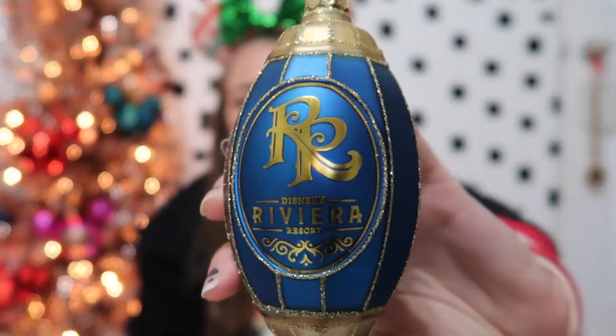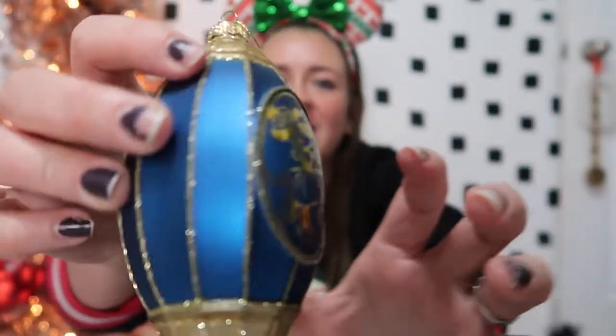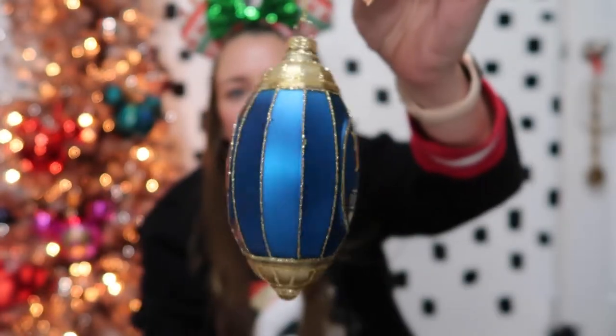Let's look at our ornaments first. We weren't able to find any of the Mickey shaped ornaments, but I did find two very cute ornaments that I'm happy with. The first one was from the Riviera. If you don't know, we are DVC members and the Riviera is our home resort, so I always love checking out their new merch. I'm biased, but I would say they have the best merch out of all the resorts. This ornament has the R&R logo, it says Disney's Riviera Resort, and on this side it has Mickey and Minnie in their little outfits. Just gorgeous.